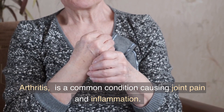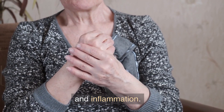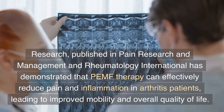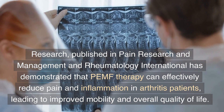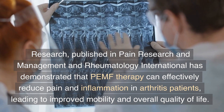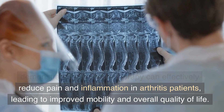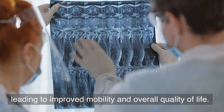Arthritis is a common condition causing joint pain and inflammation. Research published in Pain Research and Management and Rheumatology International has demonstrated that PEMF therapy can effectively reduce pain and inflammation in arthritis patients, leading to improved mobility and overall quality of life.